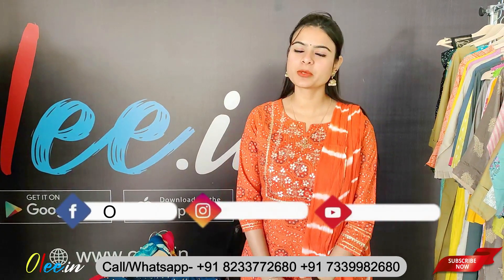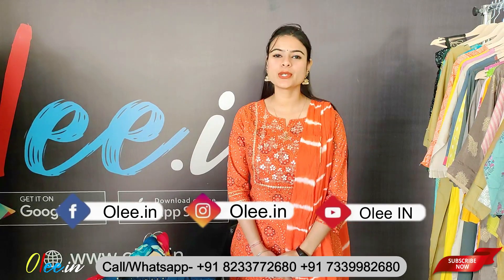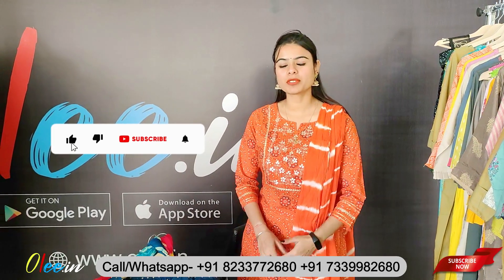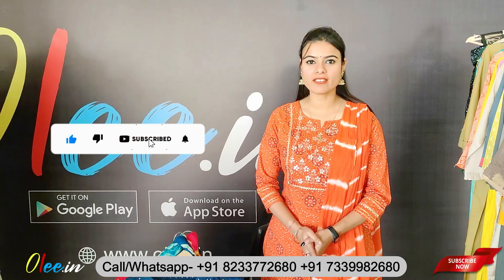Hello friends, I am Chancher and welcome to my YouTube channel on Oli Doting. I am going to show you the latest collection of Oli Doting in today's video.